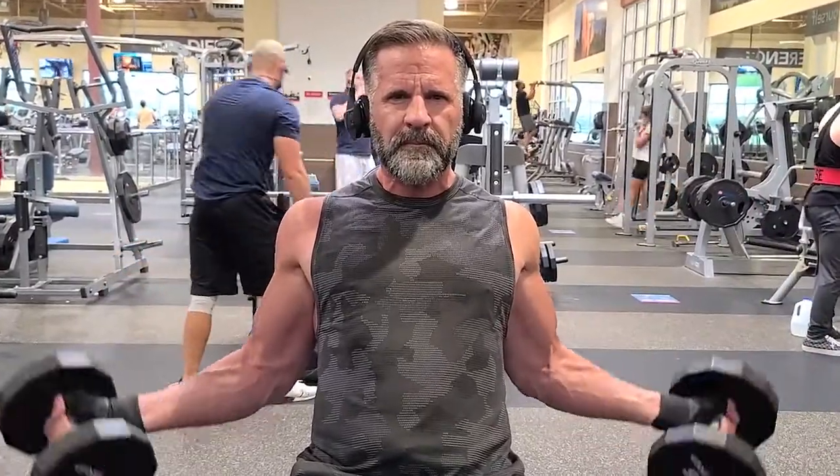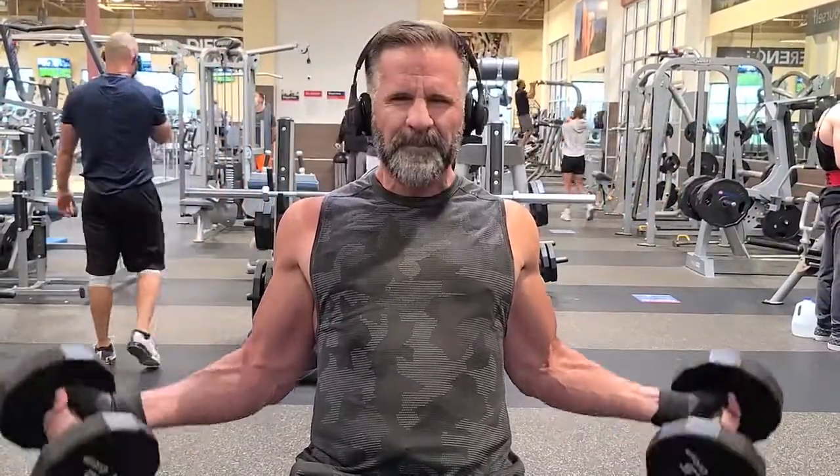Clenbulin is also part of our Max Gains bulking stack range, so be sure to check that out as well for more great bulking products.